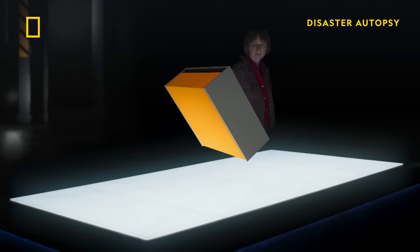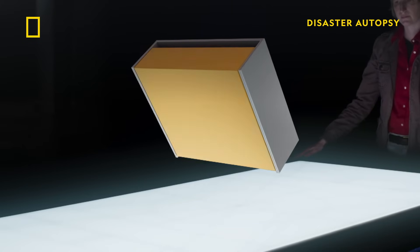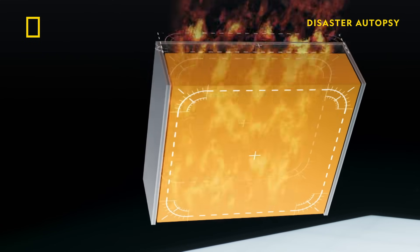Evidence has emerged about the cassette cladding used on Grenfell Tower that reveals something shocking. When the company that made them tested them in 2005, the performance of the cassette system was so poor — it just completely burst into flames.